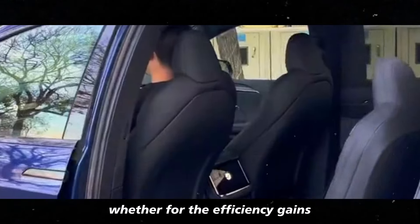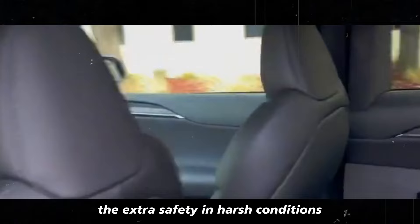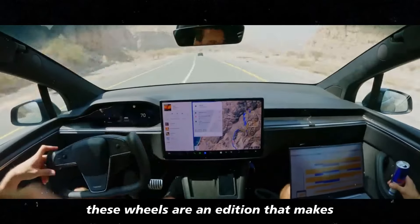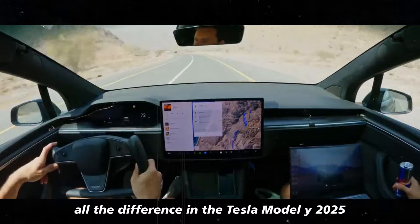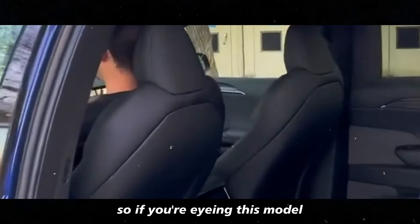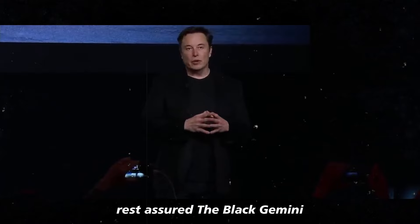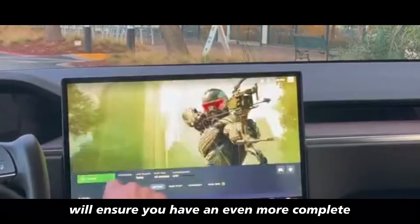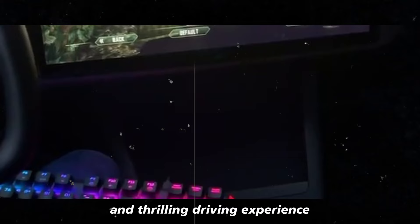Whether for the efficiency gains, the extra safety in harsh conditions, or the stunning looks, these wheels are an addition that makes all the difference in the Tesla Model Y 2025. If you're eyeing this model, rest assured, the black Gemini will ensure you have an even more complete and thrilling driving experience.